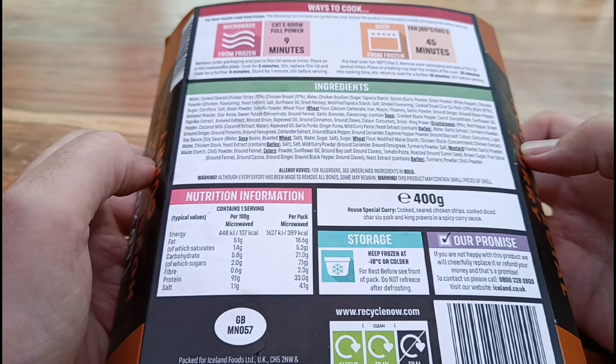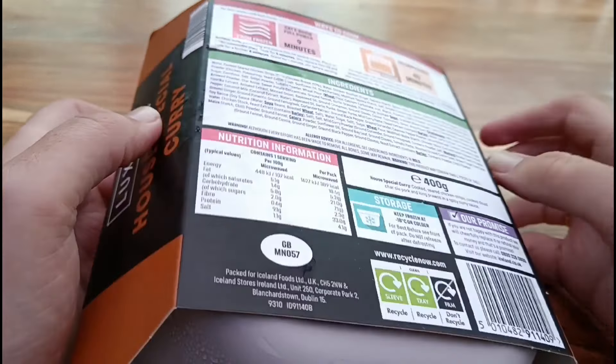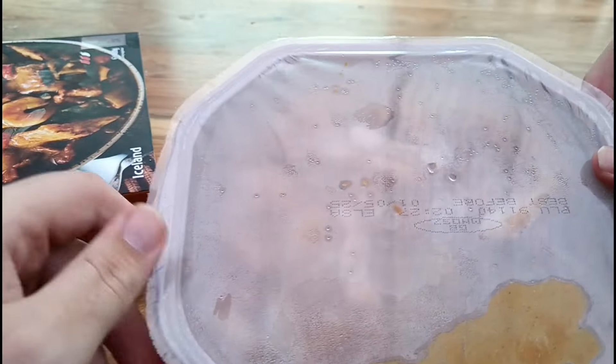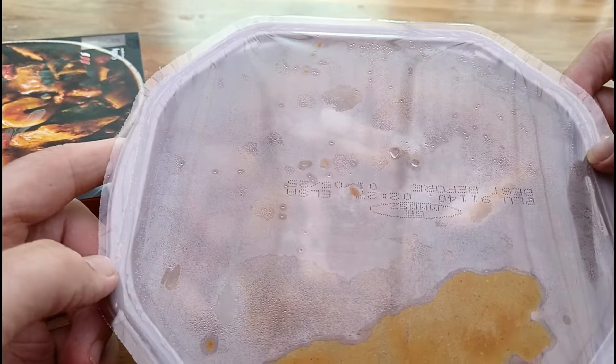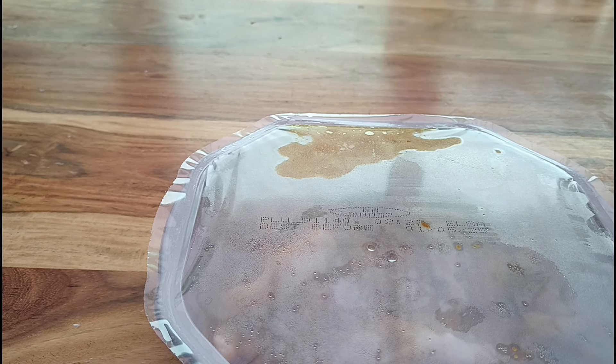We've got 45 minutes in the oven, but it's going in the microwave for quickness — nine minutes. Let's get off the sleeve. You can't see a fat deal because it's frosted, but it is pretty weighty. I can see chicken in there and a few prawns I think as well. I'm guessing we're going to have peppers and stuff in here — yes, red pepper and green peppers confirmed on the back.